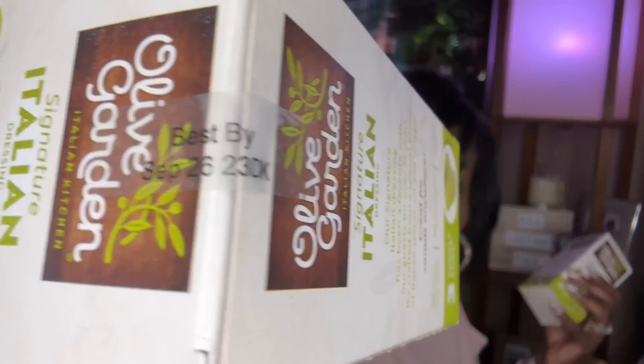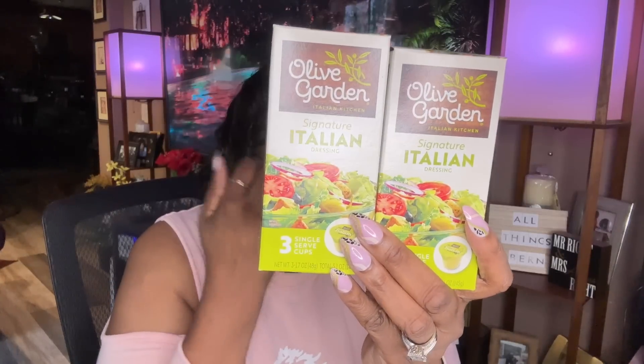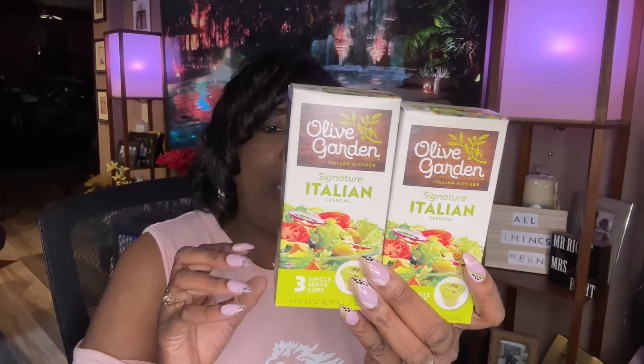I picked up two more of the Olive Garden Signature Italian Dressing. This time I found a good expiration date — September 26th, 2023. My other ones were July 17th, 2023, and I actually had some a little while ago because I just made Zuppa Toscana soup and it was so good. These are three individual salad dressings inside each box — great to take on the go or use at home for salads or whatever you want to put it on. If you put this salad dressing on top of chicken or pork chops and bake them in the oven — oh my God, amazing.